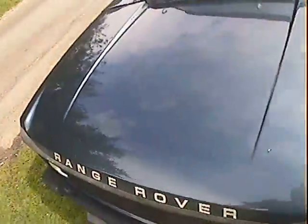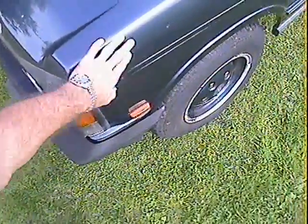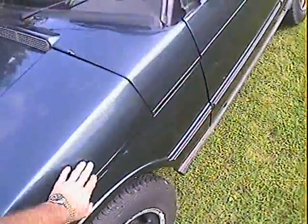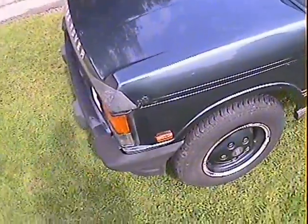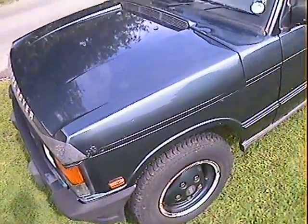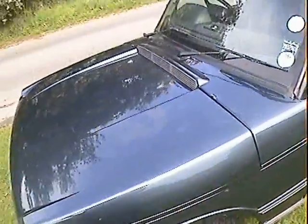The bonnets do tend to rust on the leading edges on these and this one is no exception. There are a few minor tiny stone chips on the top of the bonnet, and a little bit of bubbling just around the bonnet edge — that's had some paintwork there, and there's also bubbling on the back edge of the bonnet. You can buy bonnets for these for not much money, it's just a question of getting one in the right colour — but I'll leave it up to your discretion.